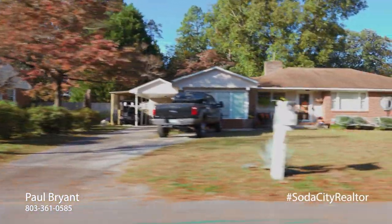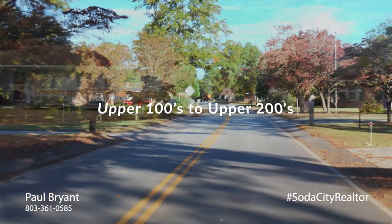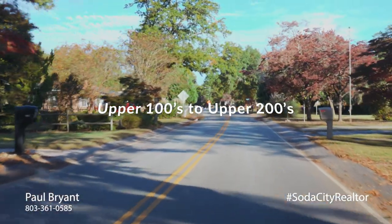Depending on the layout, you could see one, one and a half, or two bathrooms. Price tag: upper 100s to upper 200s.